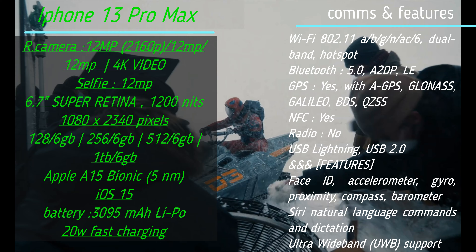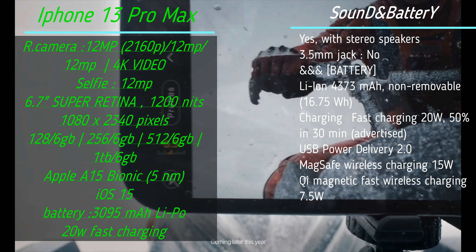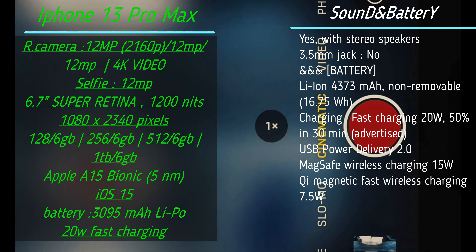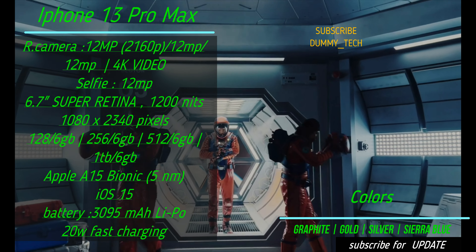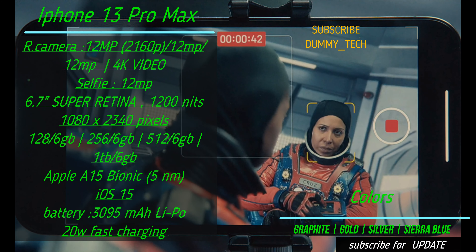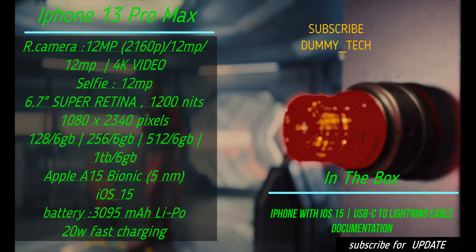iPhone 13 Pro offers filmmaking capabilities not possible in even the most expensive movie cameras. Now you can capture, edit, and deliver in ProRes — the same format used in the movie industry. And introducing Cinematic Mode, which brings the art of cinematography to iPhone. For the first time, you can shift the focus automatically while you shoot or even afterwards. And all in Dolby Vision.